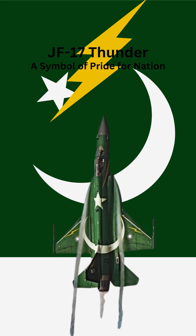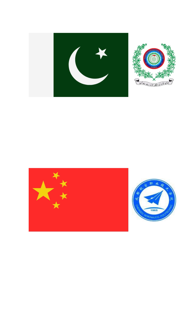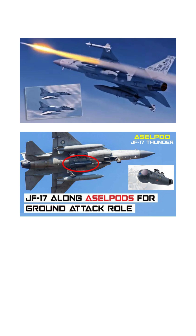The JF-17 Thunder is a lightweight, single-engine, multi-role combat aircraft jointly developed by Pakistan and China. It is designed primarily for air-to-air combat, air-to-ground attack, and reconnaissance missions.